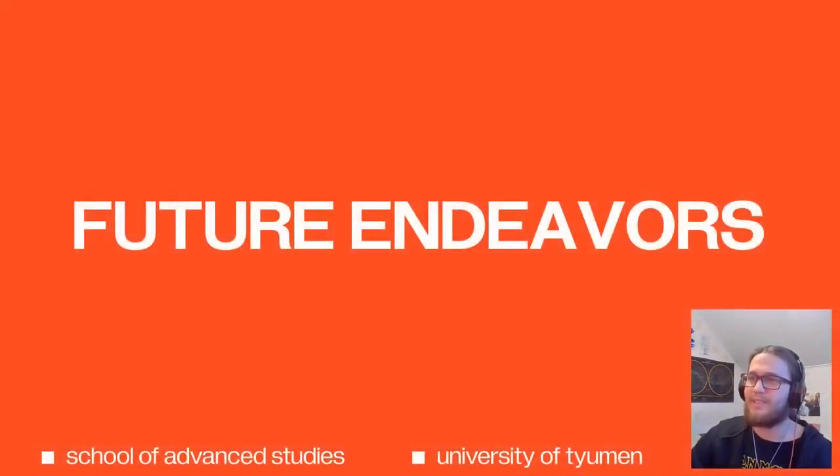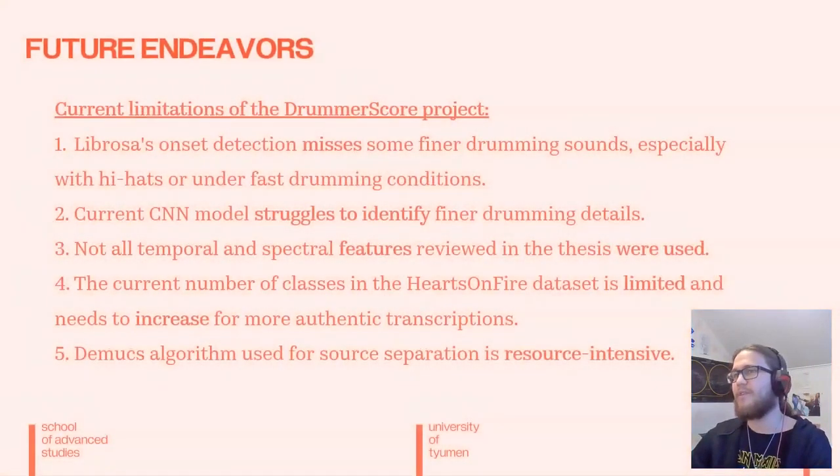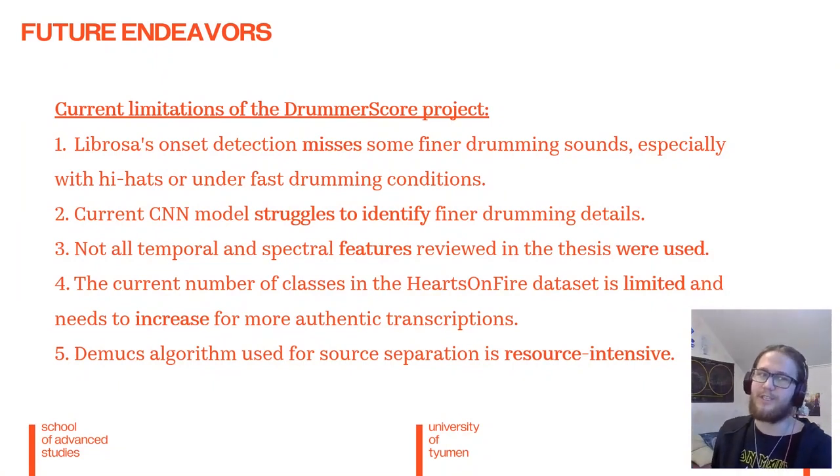Finally, I want to discuss some of the limitations as well as plans of the project. The onset detection as well as the model itself both struggle to identify some of the finer drumming sounds, especially with hi-hats or under fast drumming conditions, so it has issues in terms of expressive drumming. Another problem is that not all spectral features I reviewed in my thesis were used in constructing this model, whereas they could be the key to solving the problem of struggling to identify expressive drumming.